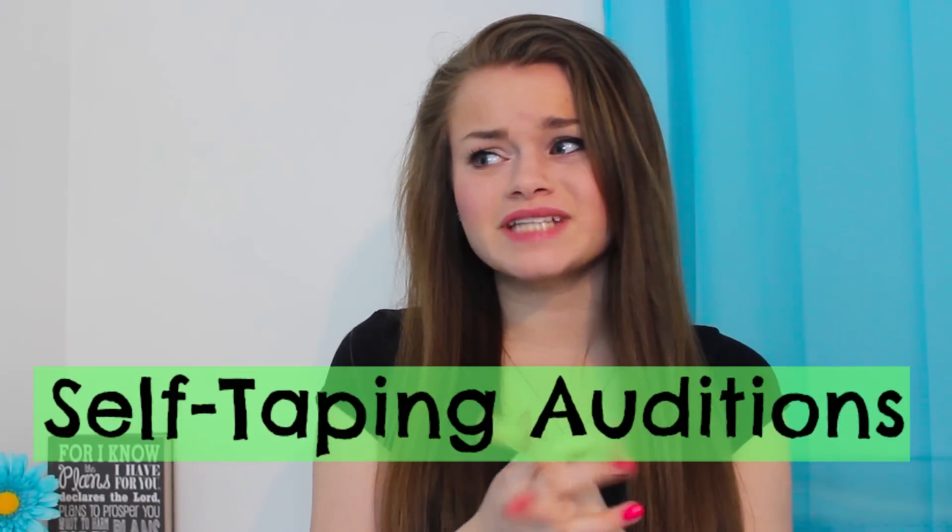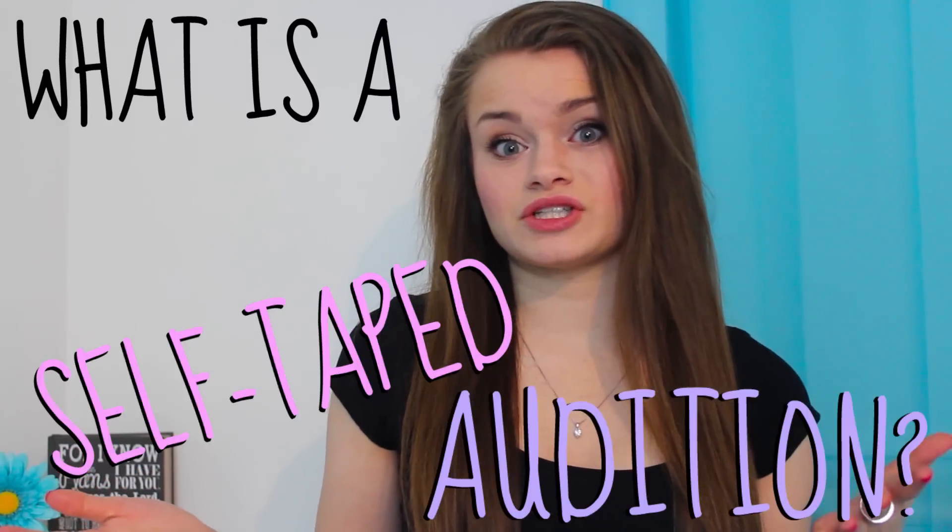Hey guys, it's Rachel and this week I'm back with another acting video. Today we are going to be talking about self-taping auditions. So what even is a self-taped audition? Basically, instead of having a live audition for a project and auditioning in front of them, you make a video of yourself auditioning and send it in for consideration. A lot of auditions are actually self-taped now, which can be really good because somebody in a totally random state can audition for a big project in Los Angeles just by sending in a simple video.